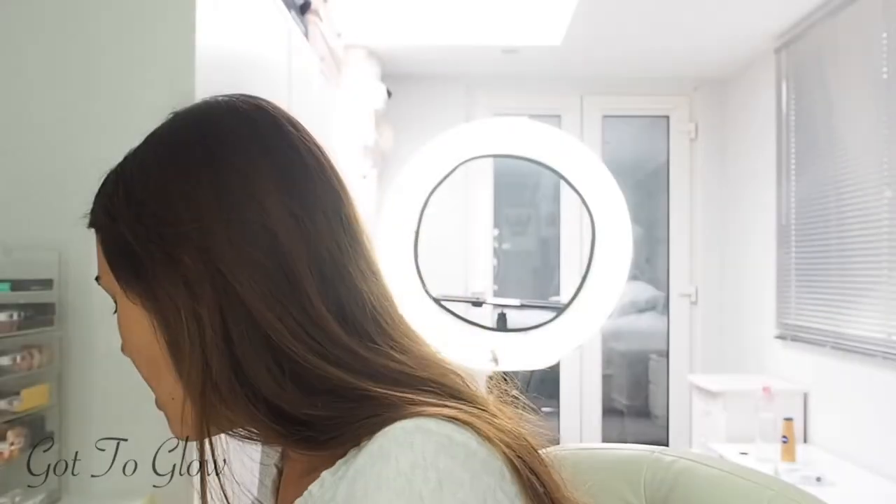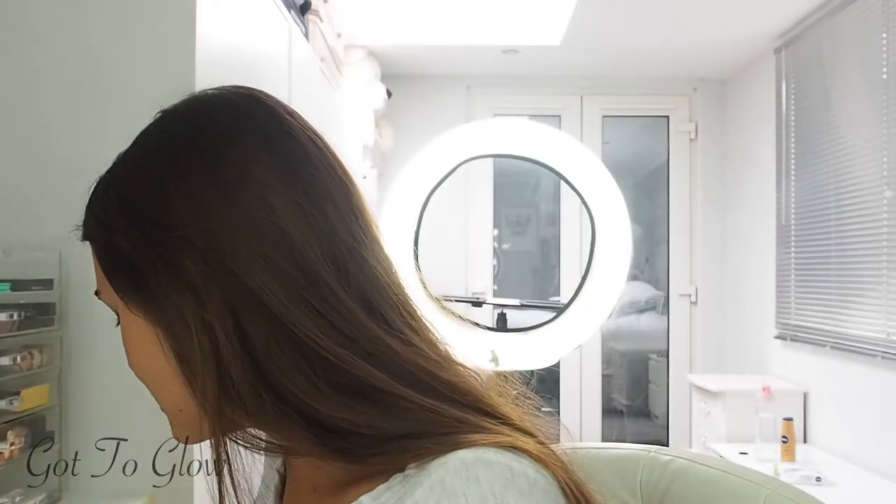I've been wearing a lot less makeup lately. Being in lockdown I've found I don't need to wear it every day and I've been trying to focus a lot more on my skincare routine. So I've cleansed my face in the shower and now I'm just going to go in with some eye cream.